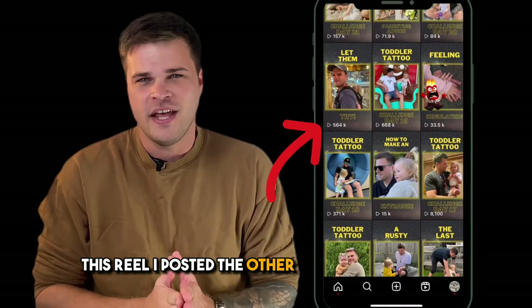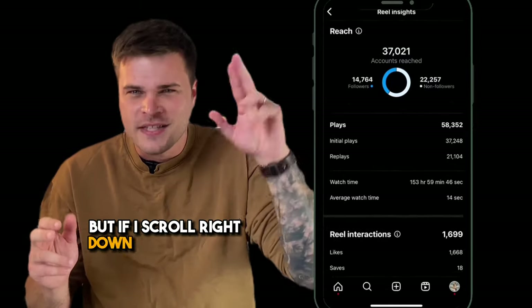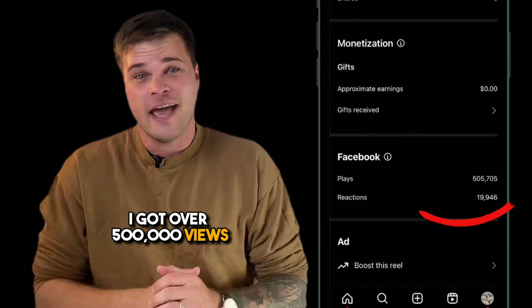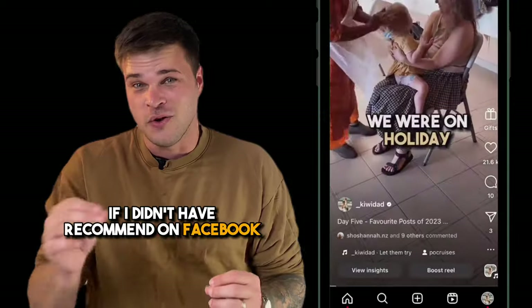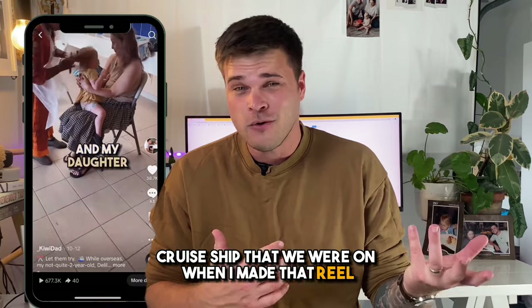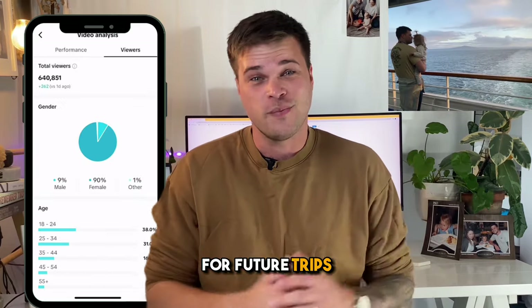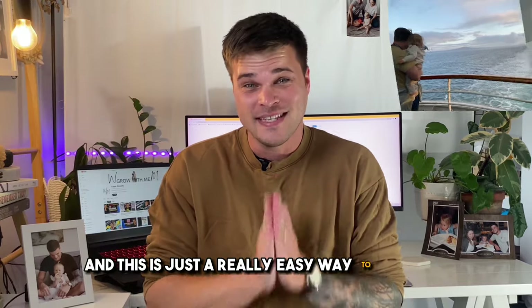This reel I posted the other day did pretty well — it got 37,000 views on Instagram. But if I scroll down to the bottom, you can see that on Facebook I got over 500,000 views, and I never would have got those views without 'Recommend on Facebook' turned on. Extra bonus: I tagged the cruise ship we were on when I made that reel. Because the video got half a million views on Facebook plus 700,000 on TikTok, we're now talking about working together for future trips. Brands really do care about views and this is just a really easy way to get them.